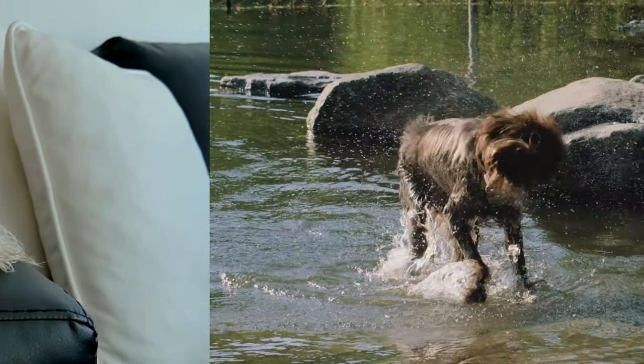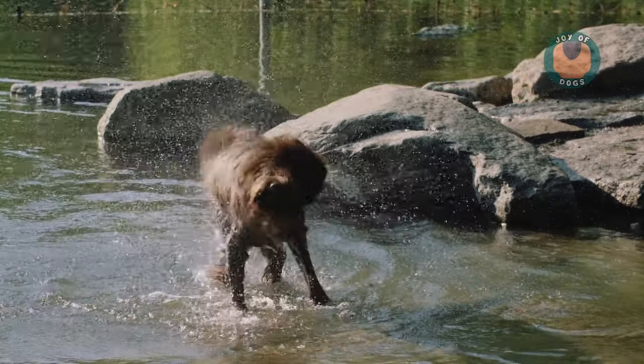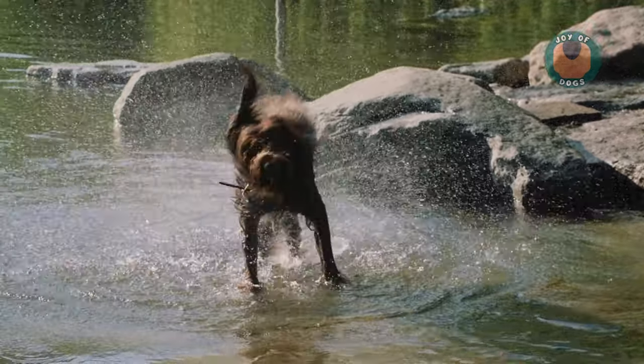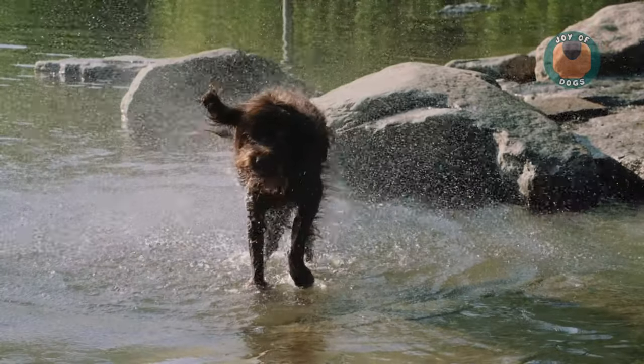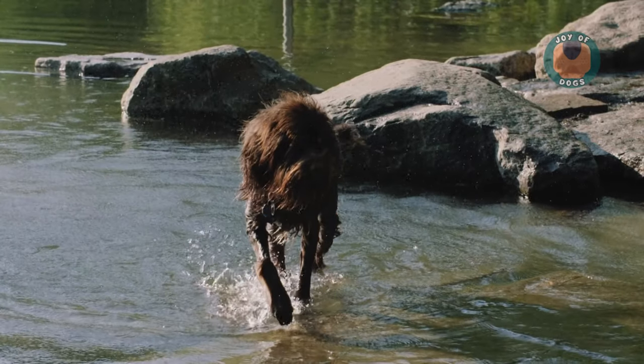Number five, we have the Portuguese Water Dog. Once a fisherman's helper, it has a waterproof coat that's virtually shed-free. They're highly intelligent, energetic, and thrive on being part of all family activities.